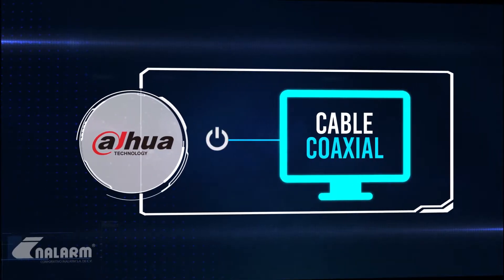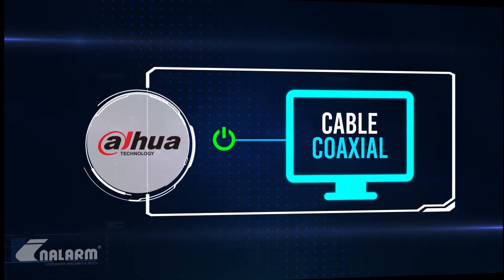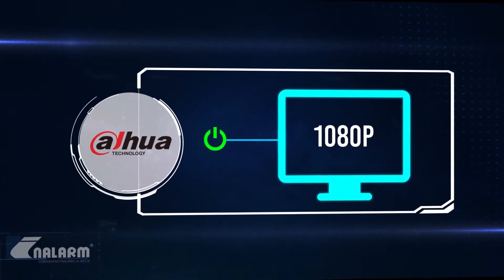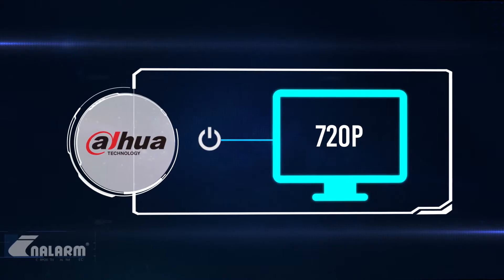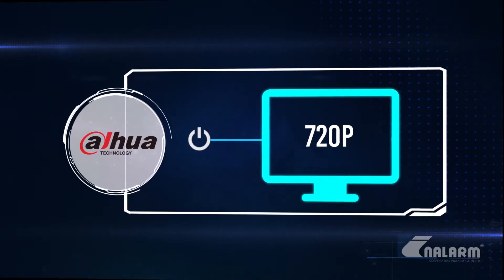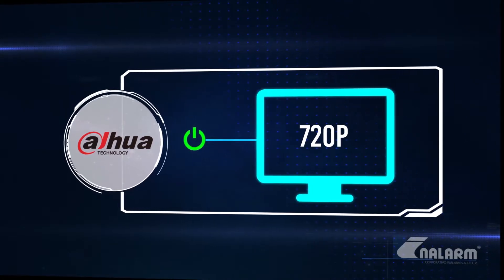Es una tecnología propia de DAHUA y trabaja bajo dos formatos: Full HD 1080p 1920x1080 y HD 720p 1280x720. La tecnología HDCVI nos ofrece las siguientes ventajas.